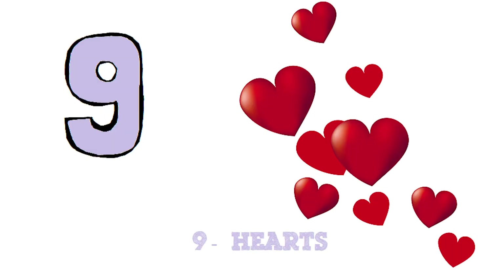Nine. Let's count the hearts. One. Two. Three. Four. Five. Six. Seven. Nine. Nine hearts.